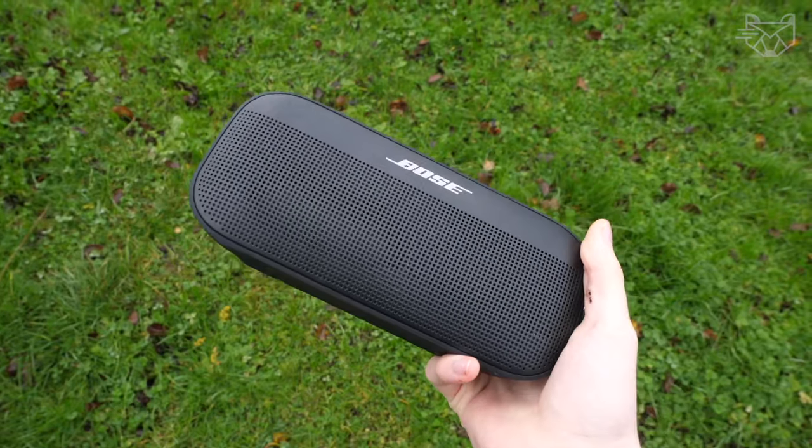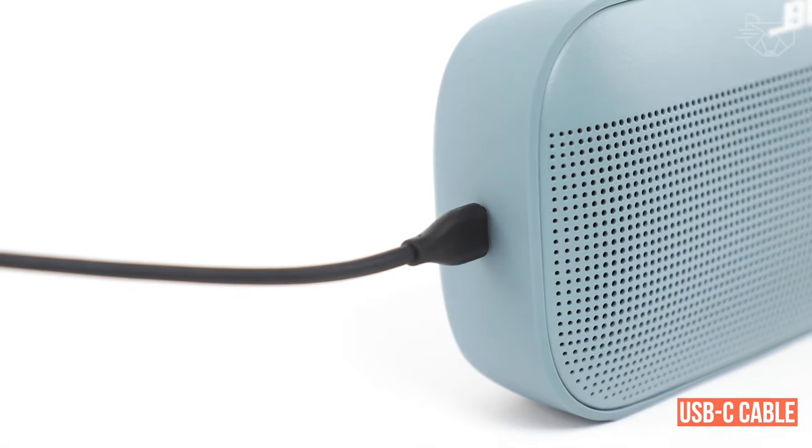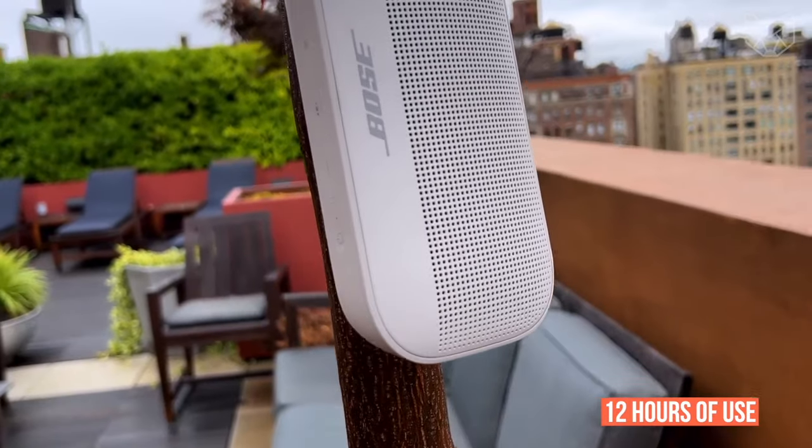It's also easy to carry anywhere and store, as it's corrosion and UV resistant. The portable speaker charges via a USB-C cable included, and the lithium-ion battery provides up to 12 hours of use on a single charge.